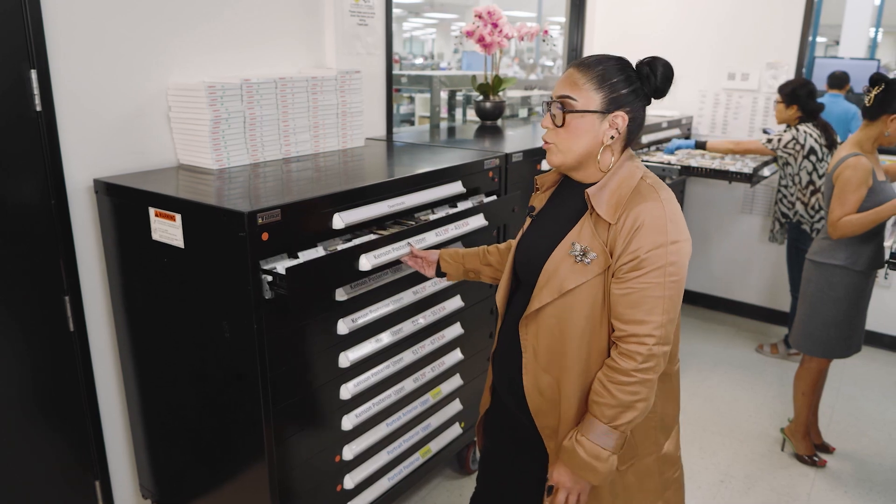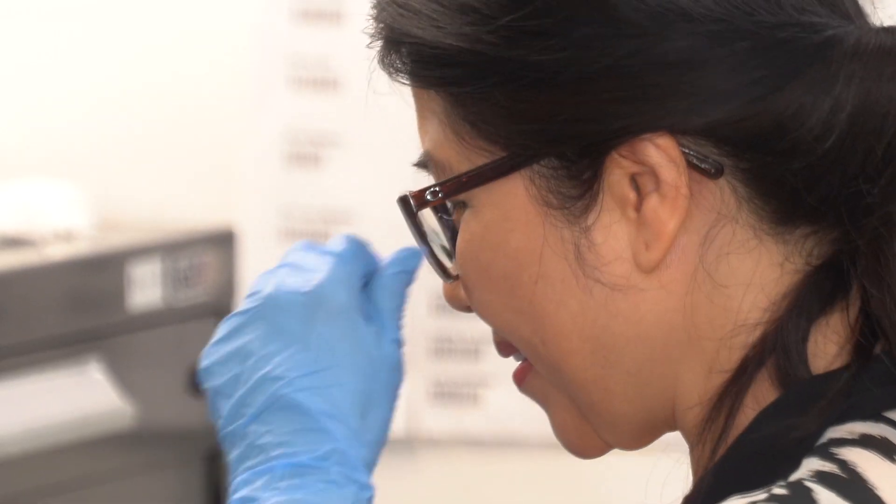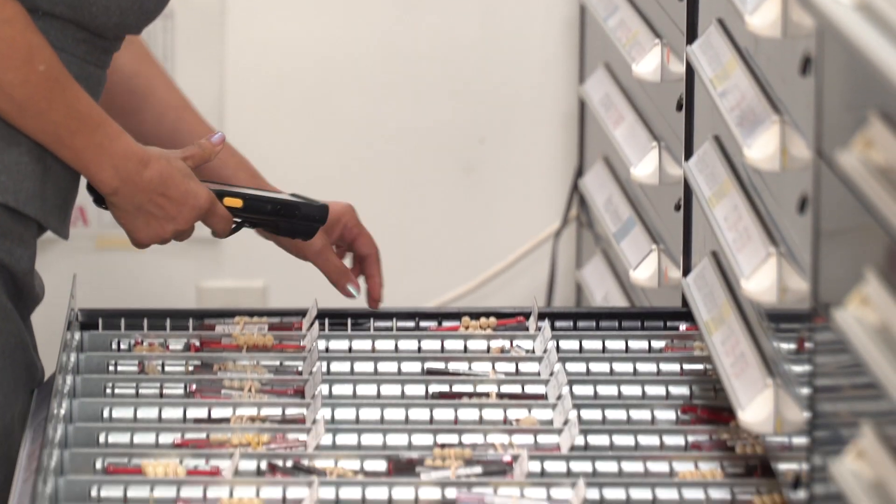we require a large inventory of our denture teeth to be able to supply all of our customers. As you can see, we have drawers full of denture teeth — this is our large inventory. We provide lots of different brands of denture teeth to be able to satisfy all of our customers.